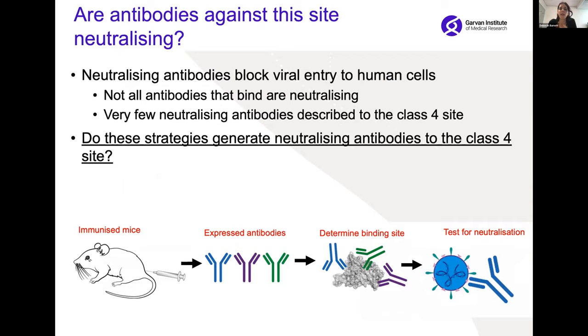As I mentioned before, neutralizing antibodies are those that not just bind to a site, but actually block the virus's entry into human cells. We know we can generate antibodies that bind to this class 4 site, but we now need to know whether these antibodies are neutralizing — because it has been seen that it's really hard to generate neutralizing antibodies to this class 4 site. So we asked: do these strategies generate neutralizing antibodies to this site?